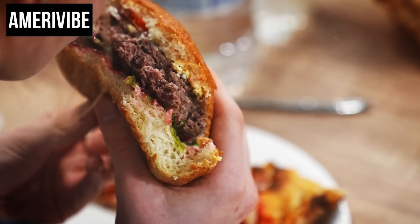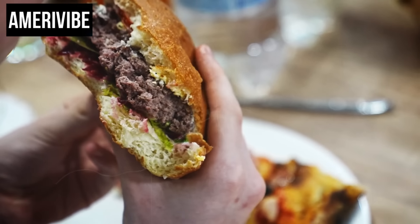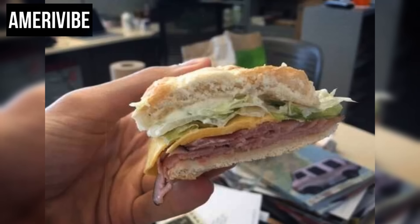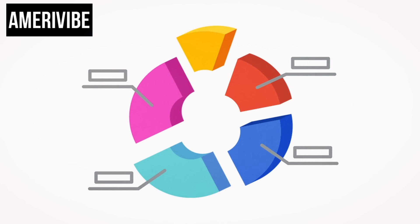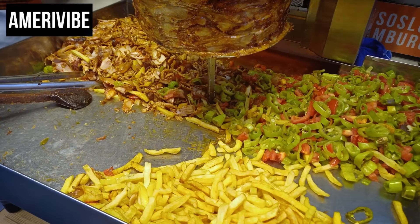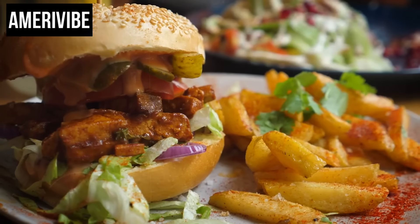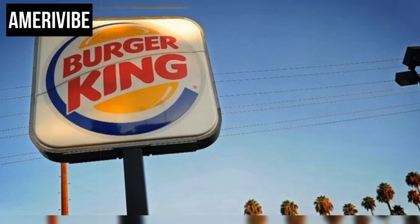In a surprising move, Burger King reintroduced the Yumbo in 2014, hoping to tap into nostalgia and attract both older customers who remembered the original and new customers curious about the retro offering. However, the 2014 version did not include lettuce, simplifying the sandwich to just ham, melted cheese, and mayonnaise on a toasted hoagie bun. Despite the initial excitement, the modern Yumbo failed to resonate with contemporary consumers, as the fast food market had become far more competitive with changing tastes favoring more diverse and healthier choices.